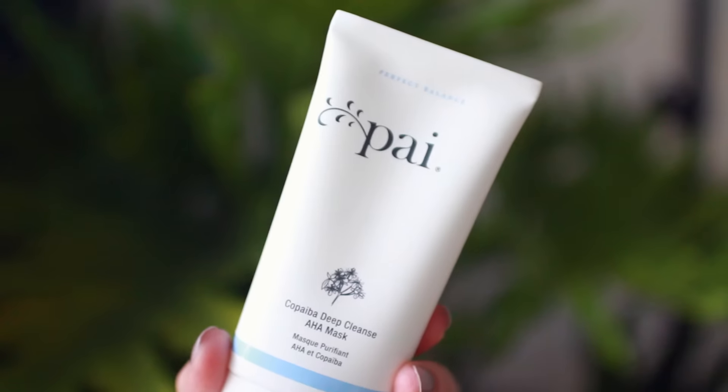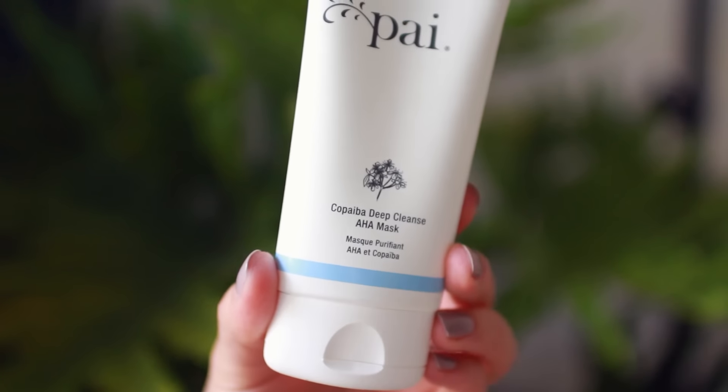In terms of skincare, my skin has been extra sensitive and dehydrated this month, so I stopped using heavy-duty acid exfoliating products and tried a more gentle approach. Pi is one of my favorite skincare brands — they cater to sensitive skin only and all their stuff is plant-based. Their Camellia Cream Cleanser is one of my favorites, and this is their Copaiba Deep Cleanse AHA Mask. It has a thick cream-like texture that feels hydrating but also gently exfoliates with AHAs at the same time.